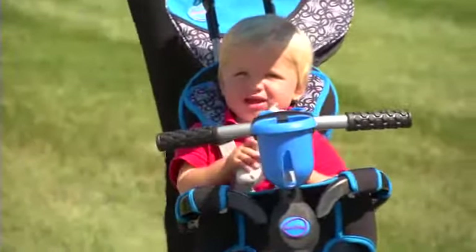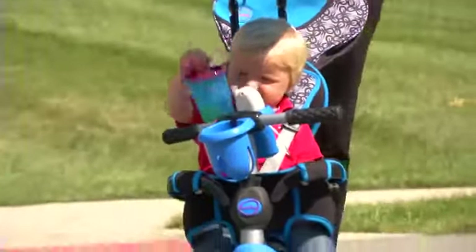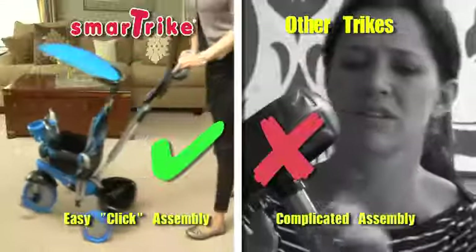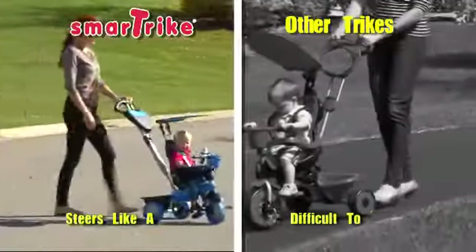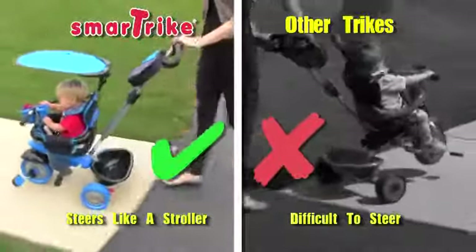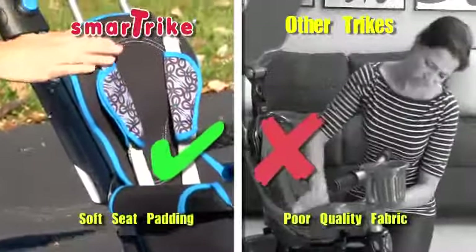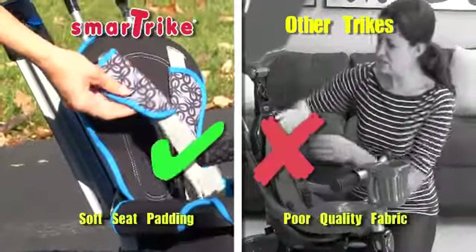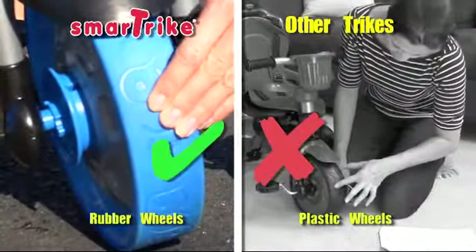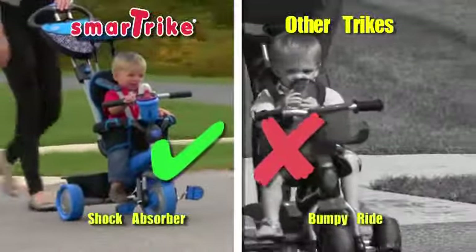SmartTrike has numerous benefits and accessories, all designed for a safe and comfortable ride. Easy click assembly means you can start having fun instantly. SmartTrike's patented touch steering technology enables smooth and easy maneuvering, just like a premium stroller. The child's seat features a high back support and soft padding for your baby's comfort. The high quality rubber wheels won't wear out over time, and the shock absorber ensures super smooth rides.